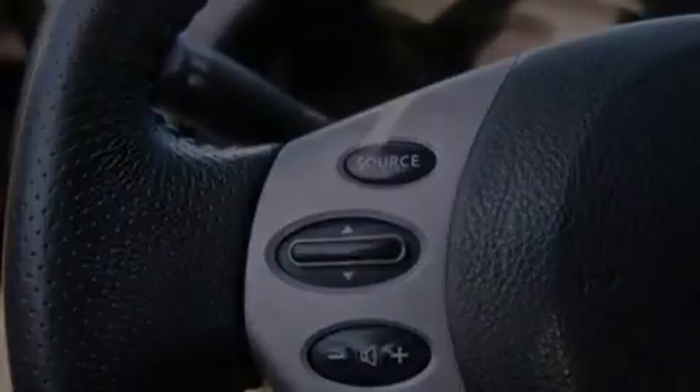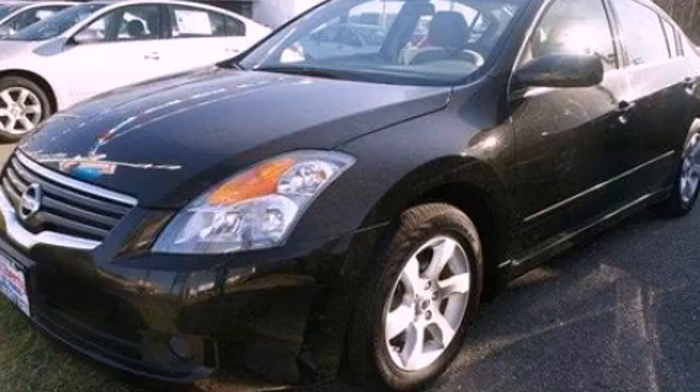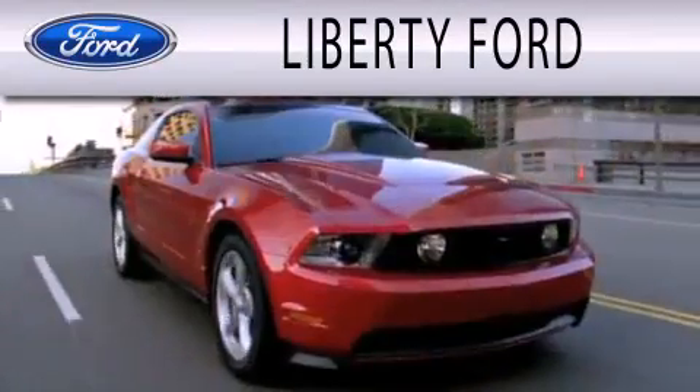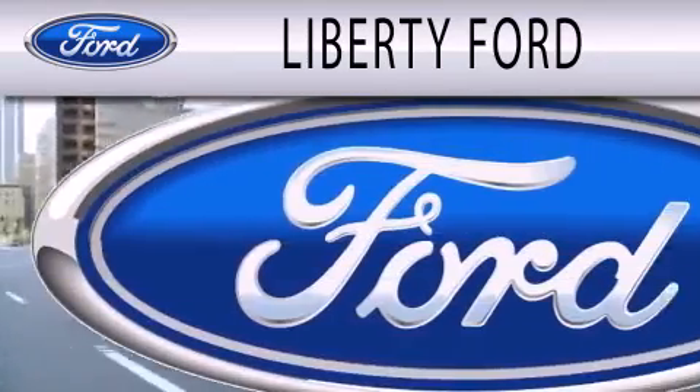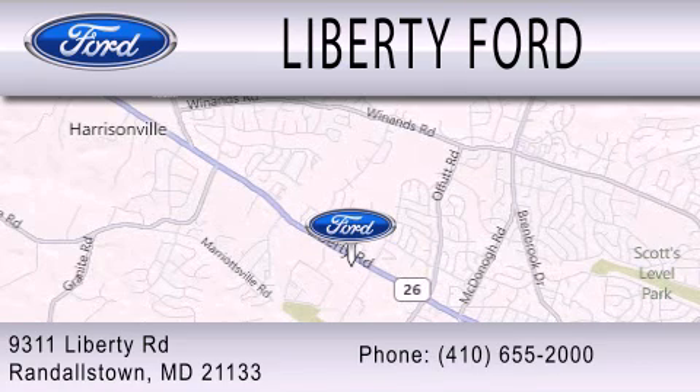Contact us today to schedule your opportunity to see this automobile in person. Liberty Ford is dedicated to doing everything possible to ensure that the experience you have selecting your next vehicle is as pleasant as possible. We're located at 9311 Liberty Road in Randallstown.